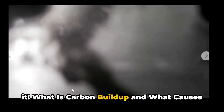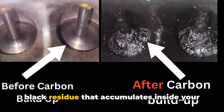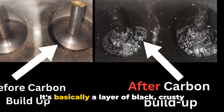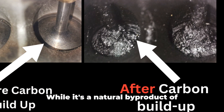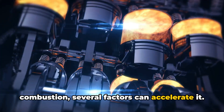What is carbon buildup and what causes it? Carbon buildup is essentially a hard, black residue that accumulates inside your engine over time — crusty deposits that form especially on intake valves and fuel injectors. While it's a natural byproduct of combustion, several factors can accelerate it.